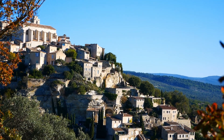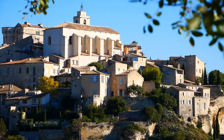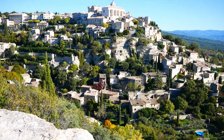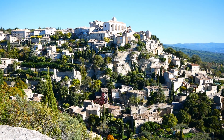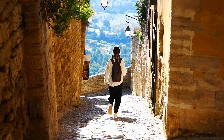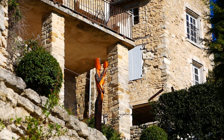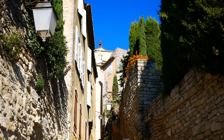Tu l'as deviné, nous voici maintenant à Gordes, l'un des plus beaux villages de France situé au cœur du parc régional du Luberon. On pourrait rester des heures à admirer le village depuis le point de vue qui lui fait face et qui attire une flopée d'Instagrammeurs du monde entier chaque année. Mais il fait un peu frisqué ce matin et pour se réchauffer, on décide de partir à la découverte des petites ruelles et des maisons en pierre qui font le charme de Gordes.